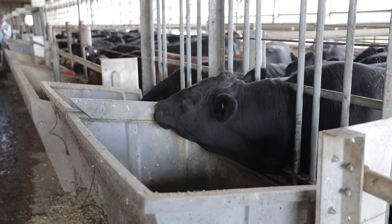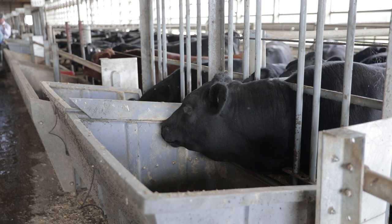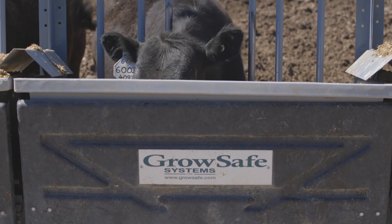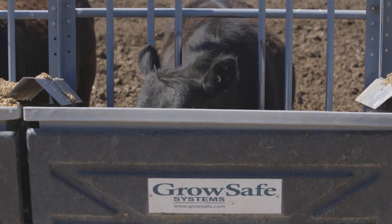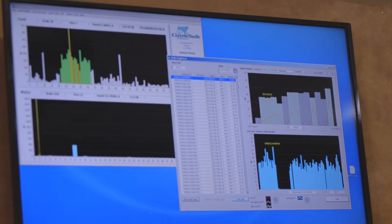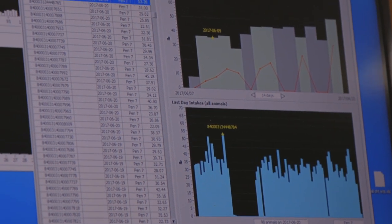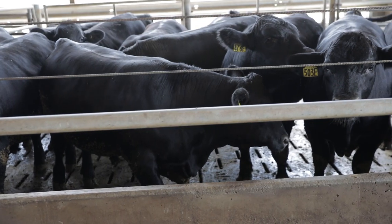One of the neat aspects of this project and our capabilities here is that we can collect individual feed intake. We have the GrowSafe feeding system that allows us to get individual feed intake in a pen setting. So not only do we have your typical traits — birth weight, weaning weight, yearling weight — but we also have feed intake, which allows us to calculate feed efficiency, and we'll get a full set of carcass data on these.